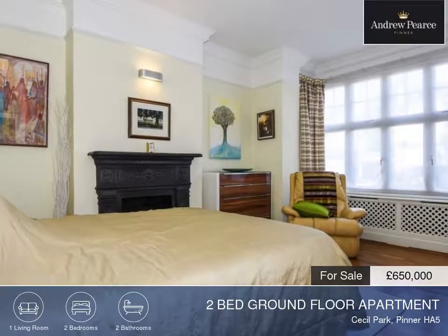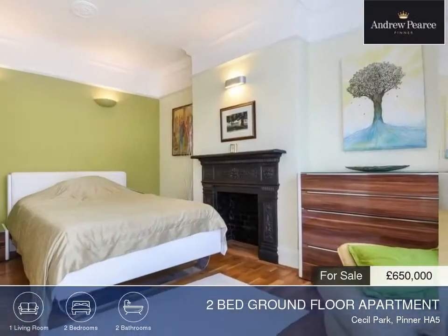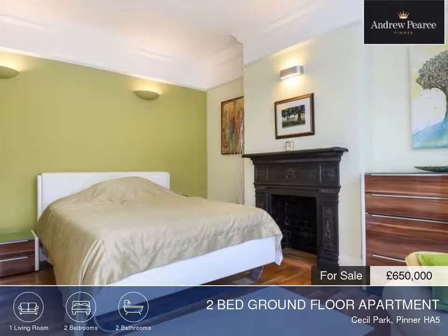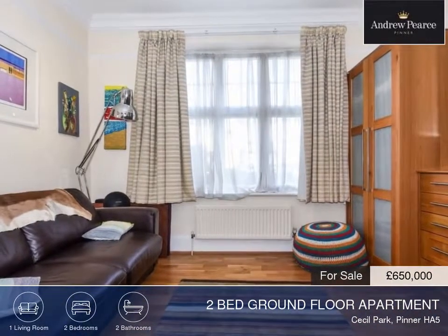The living area is contained all on one floor, with a lounge and a fitted kitchen. As well as the two bedrooms, this property has two bathrooms.